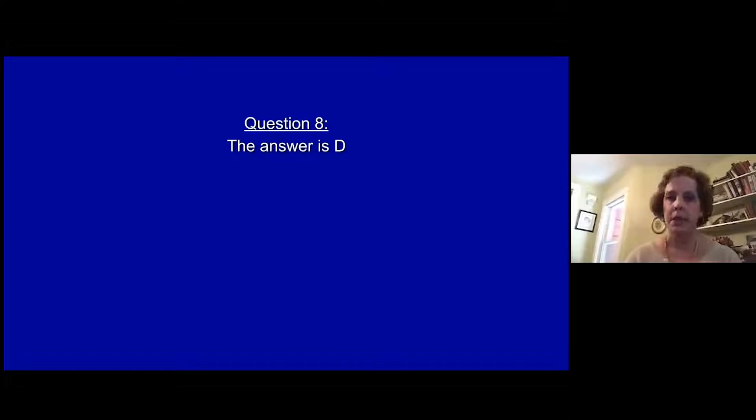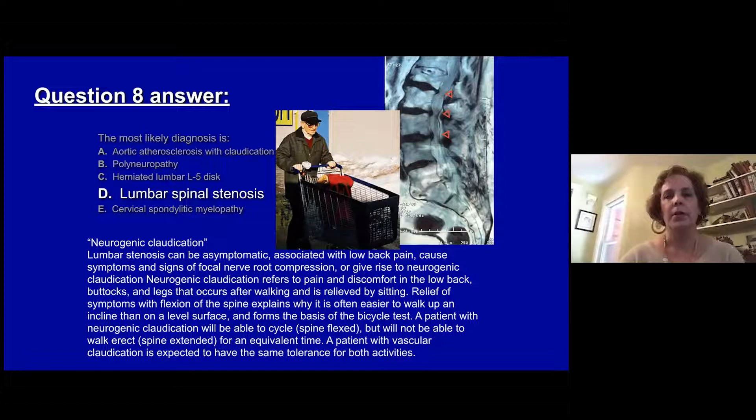The answer is D. This is a great history for neurogenic claudication. Lumbar stenosis can be asymptomatic but is often associated with low back pain and causes signs and symptoms of focal nerve root compression, or in this case neurogenic claudication — pain and discomfort in the low back, buttock, and legs occurring only after walking and relieved with sitting. Relief of symptoms when flexed is typical, which is why it's easier to walk uphill rather than downhill, and forms the basis of the bicycle test. A patient with vascular claudication would not show this positional difference, and this patient had normal vascular pulses.